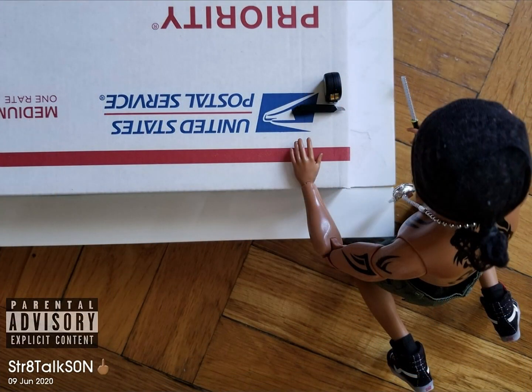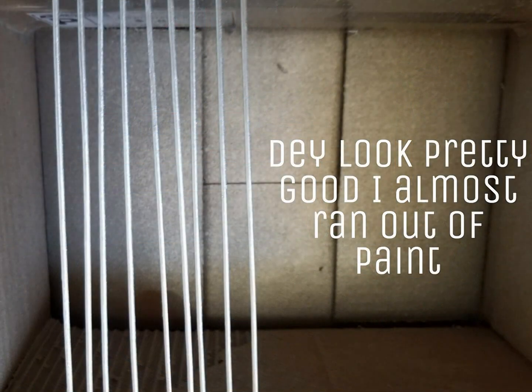It's funny though, cause the first thing that I thought about making was this mini-me — this plastic mini-me. Now he had to have his own bad-ass crib.